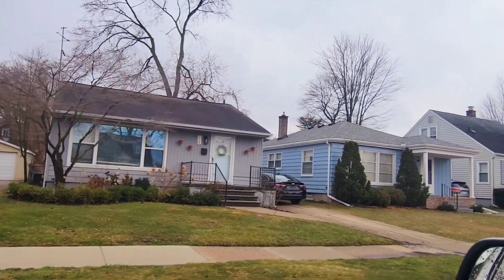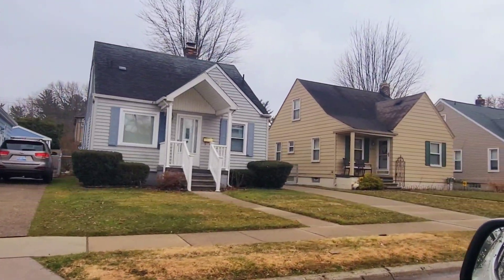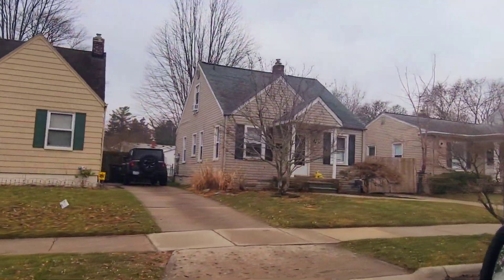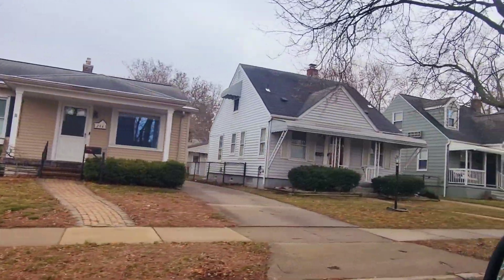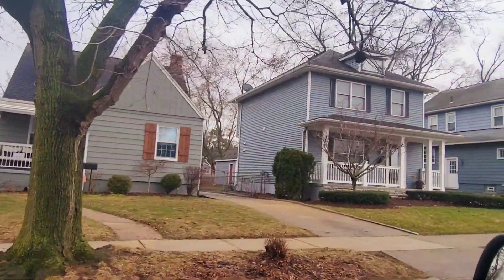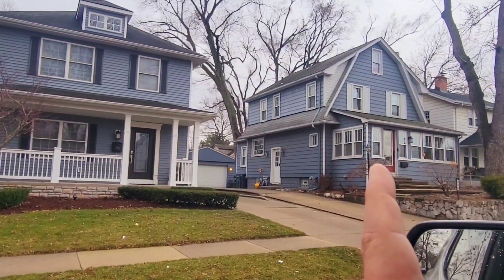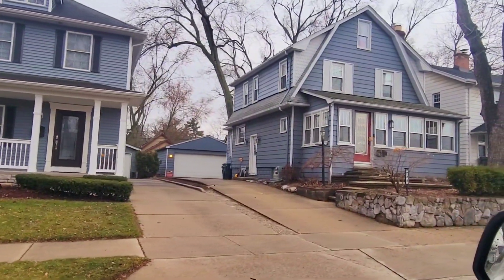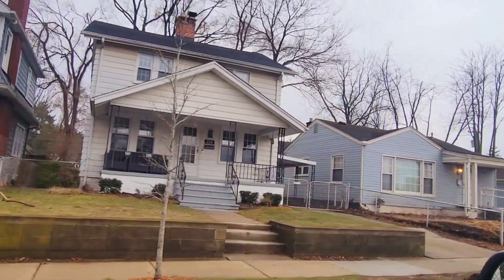A lot of the homes have been updated over the last 10 years — new siding, new windows, new roof, fresh paint. It's a well-kept neighborhood just one mile north of downtown Royal Oak, and that was one of the main attractions for me — the proximity to downtown and Cody Park at the end of the street. I've sold quite a few of these houses; in fact, just on this block I've probably sold over 12 houses.